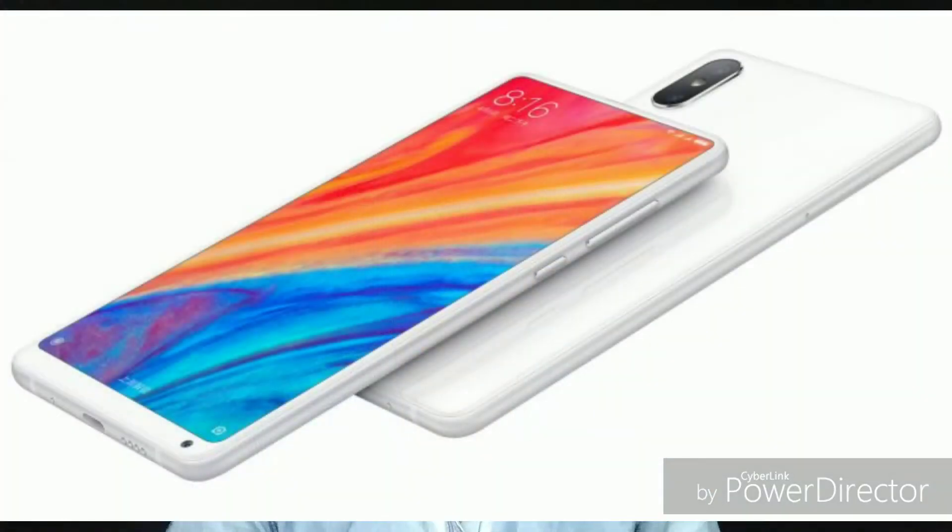Guys, from the Mi Mix 2S, Xiaomi has 3 new features added: camera, processor, and wireless charging. It will have a 5.99-inch Full HD+ display.